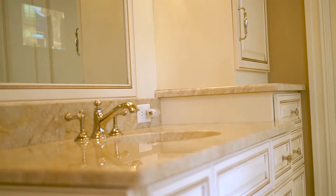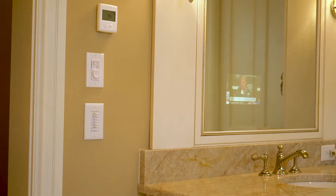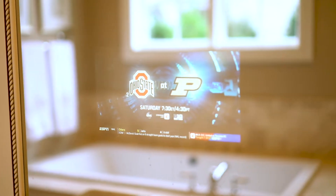Another cool feature we did was a TV that's built into the mirror in the master bathroom. With the TV built into the mirror, the homeowner gets a perfectly usable mirror when the TV is off and a TV and a mirror when the TV is on.